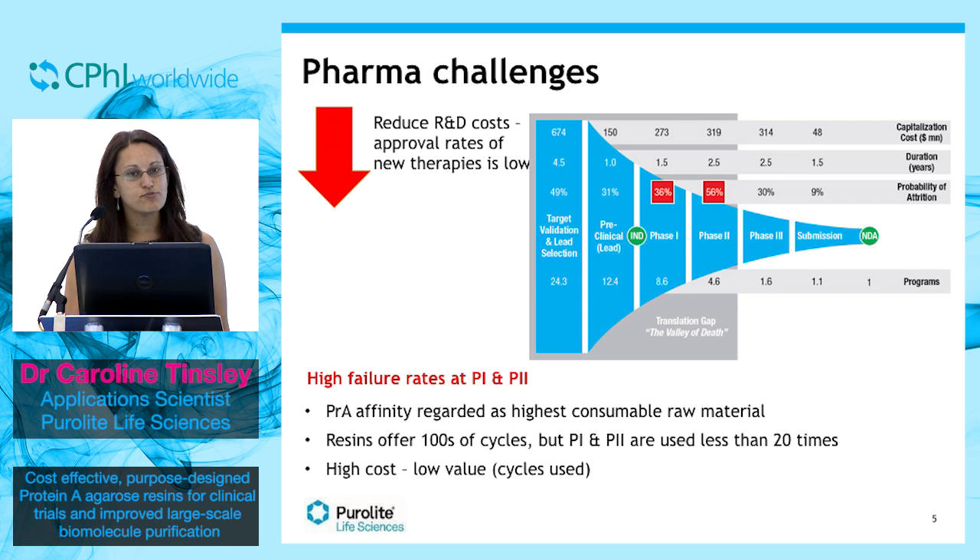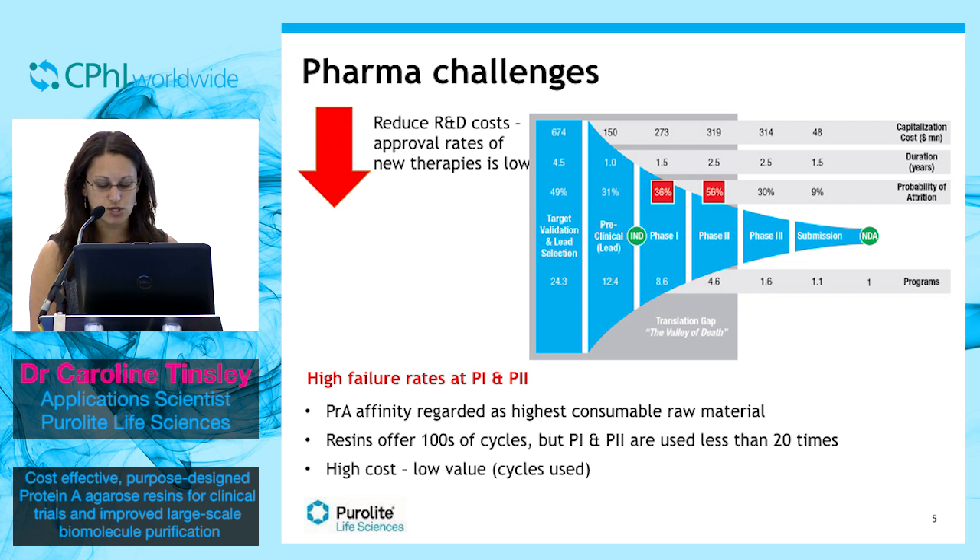At Purolyte we have developed a protein A resin with this specifically in mind — a resin that is actually designed based on actual use, which leads to a large reduction in cost. The use of purposely designed resins based upon their clinical stage is a novel approach from Purolyte Life Sciences, which addresses the needs of today's challenges in biological clinical trials.